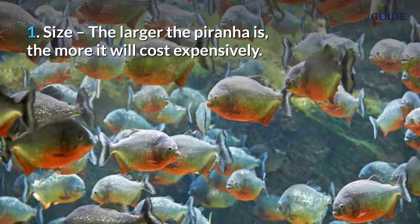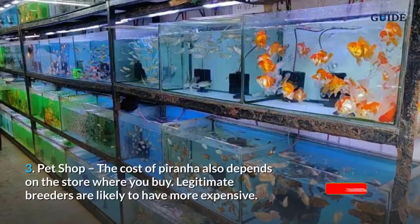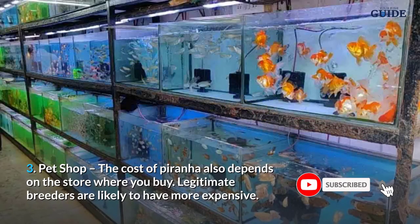Factors affecting piranha's cost: number 1, size — the larger the piranha, the more expensive it will cost. Number 2, species — the red-bellied piranha is the cheapest, but some rare species of piranhas can cost up to $200. Number 3, pet shop — the cost of a piranha also depends on the store where you buy it.